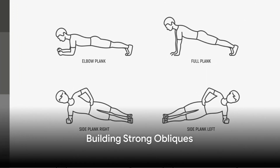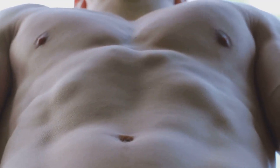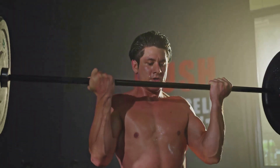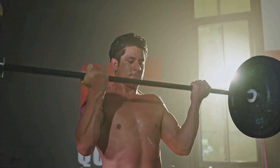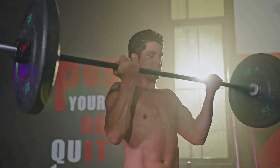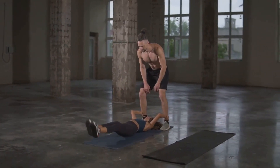Next on the list are the obliques, the muscles on the sides of your abdominal area. These are the muscles that give your waist its definition and help you twist, turn, and bend with ease. Whether you're reaching for something on a high shelf, swinging a golf club, or simply turning to look over your shoulder, your obliques are involved. So how do we strengthen these crucial muscles? There are a number of exercises that can help you do just that.